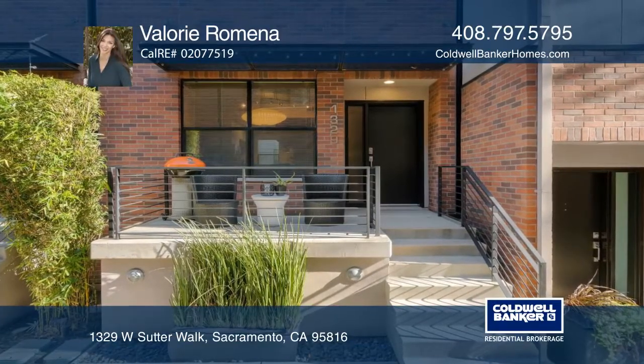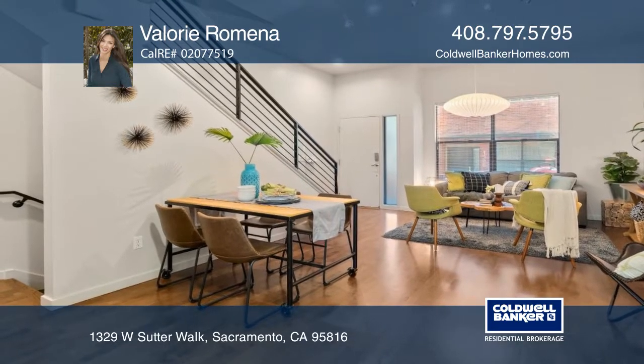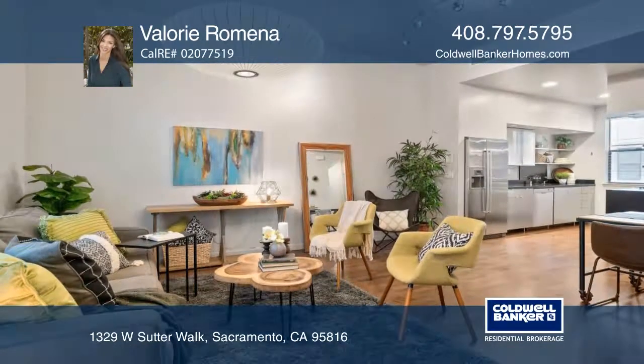This two-bedroom, two-bath, single-family home with an attached garage is conveniently located in the heart of Midtown Sacramento. Venture to nearby coffee shops, restaurants, a theater, parks and more.